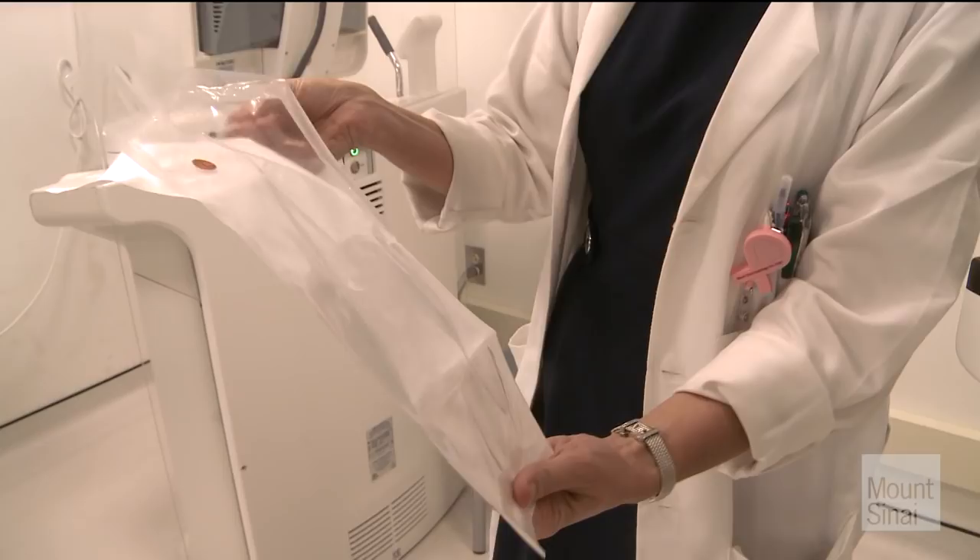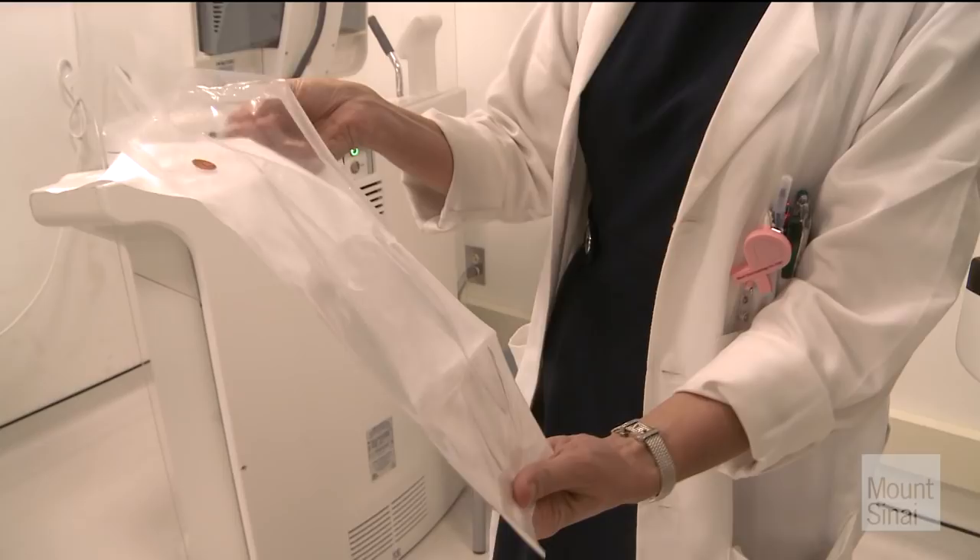The radiologist deposits a small radioactive chip through a very minimal procedure. The patient comes to the Dubin Breast Center perhaps one, two, three, four, or even five days before surgery and goes into an ultrasound or mammogram room. With local anesthesia, a tiny thin needle is placed into the breast, and in that needle is a tiny radioactive seed. That seed gets pushed into the breast and it stays there.